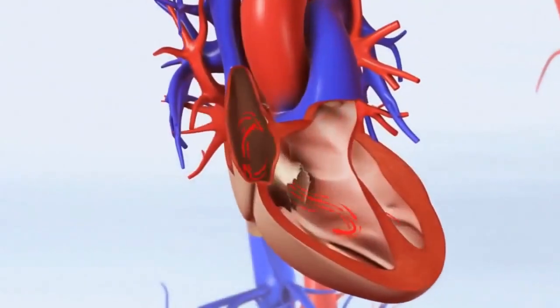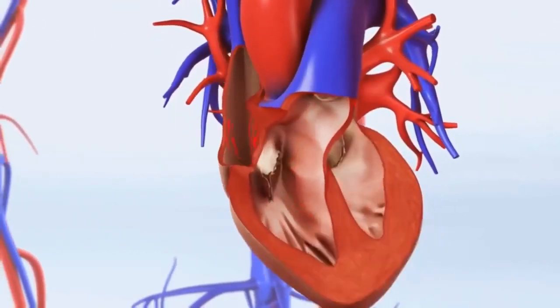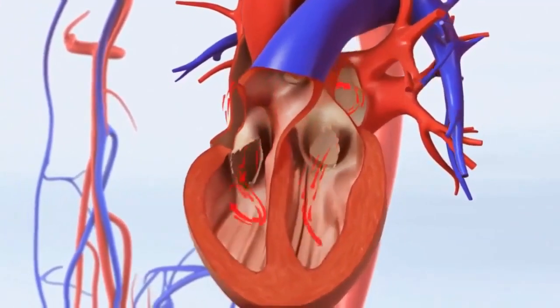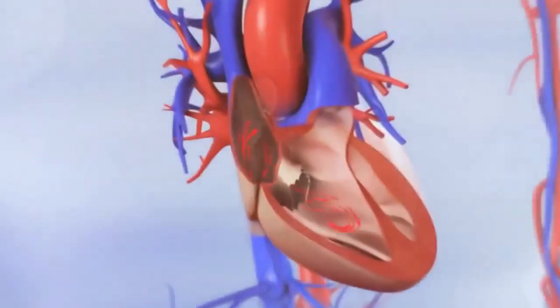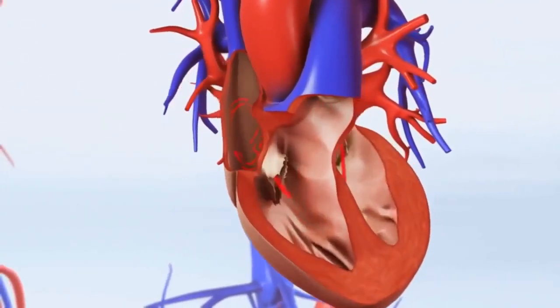Heart disease, including heart attacks, heart failure and stroke, is one of the leading causes of death worldwide. High blood pressure is one of the leading risk factors for the development of these conditions. Studies have shown that beetroot can help lower blood pressure.